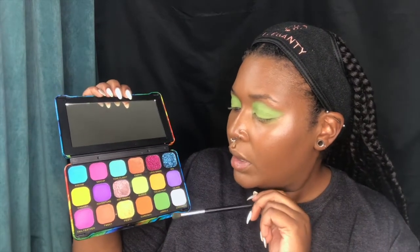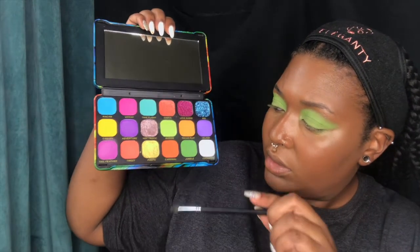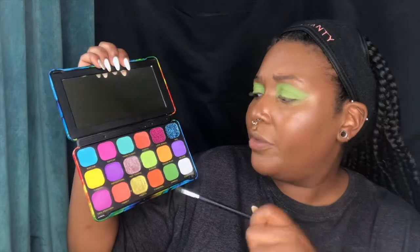Moving on — I'm gonna go with the color Jungle to do the deeper crease color. I'm switching to this M431 brush by Morphe — it's sort of like the one I just used but it's more of a tapered tip, so I can have a little bit more precision. I think I'm going to use this as a crease color and then see if I have a deeper green to use as the actual shadow color.